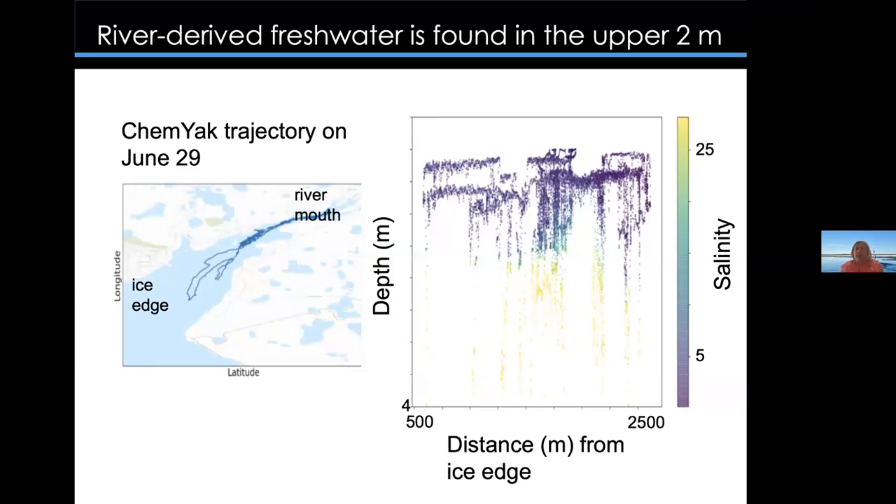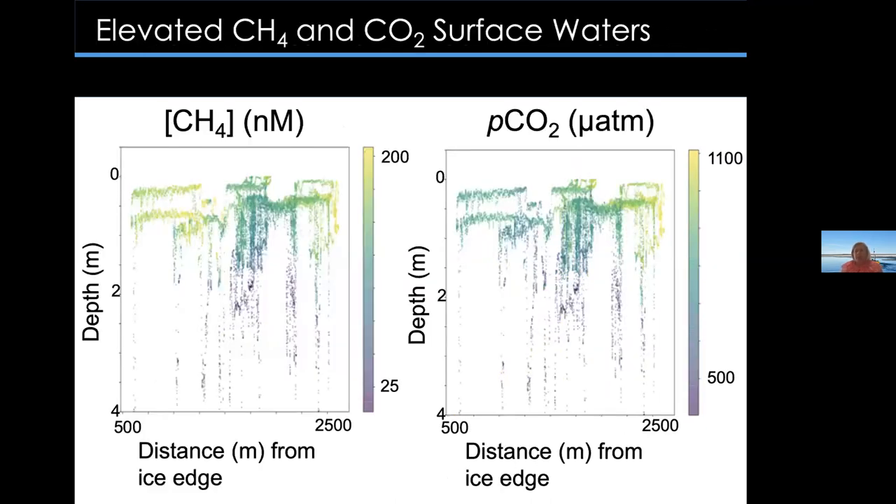Here's some data from this deployment. On the left is the CHEMIAC's trajectory from the river to the ice edge in Cambridge Bay, showing a repeat path. On the right, using the CTD lowered with the winch, you can see the salinity on top is much lower than on the bottom — this freshwater lens has come down from the river with a salty layer below. We found that the river-derived freshwater is found in about the upper two meters. The methane levels shown in the spatial map are highest in the yellow areas, correlating with the shallow surface water freshwater lens. Similarly, pCO2 is also very high in the surface water.